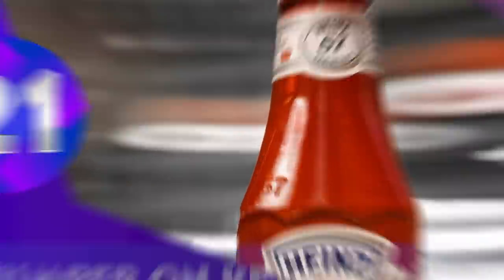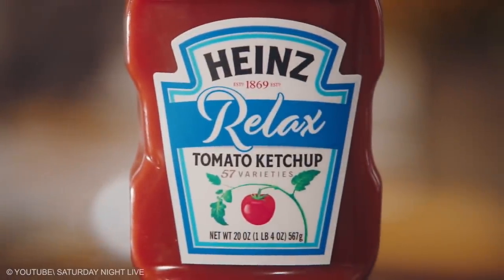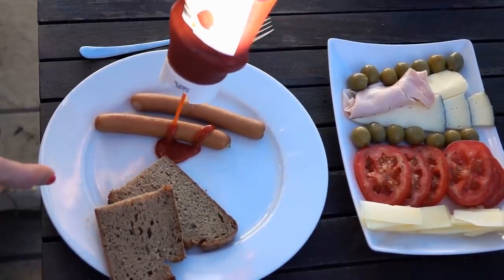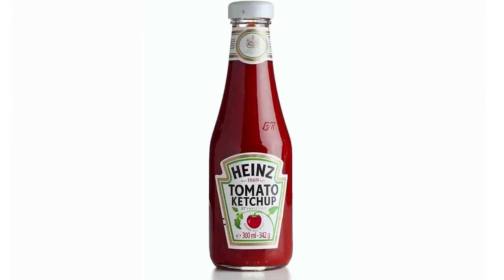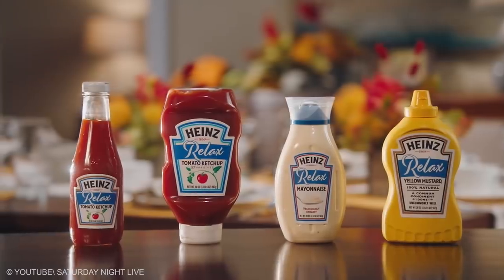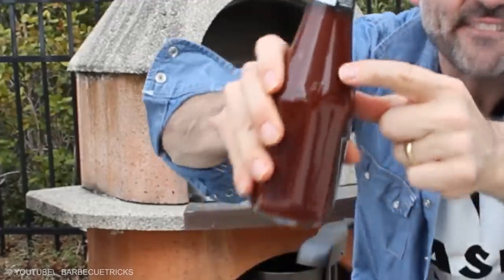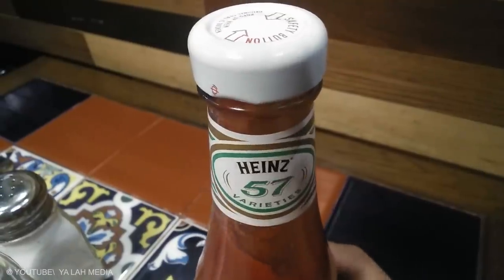Numbers on Ketchup Bottle. Ketchup, red sauce, Tommy K — no matter what you call it, we all love the extra taste it brings to our food. Most people know that the numbers on a Heinz ketchup bottle represent various products. However, few people know that Henry Heinz initially started putting the number 57 on ketchup bottles simply because he thought it was a lucky number.